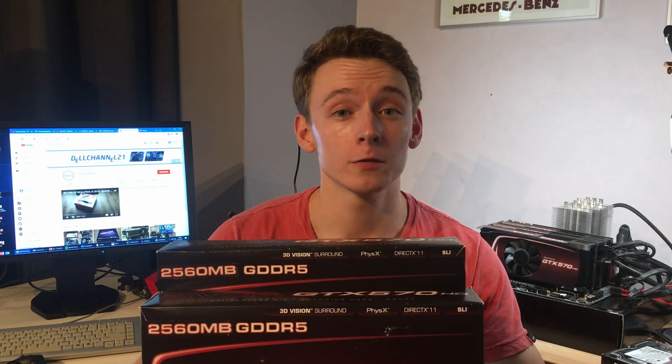This is DellChannel21. A while back on my channel I featured two GTX 570s in SLI, each with two and a half gigabytes of VRAM.